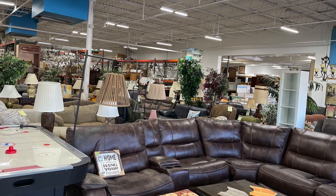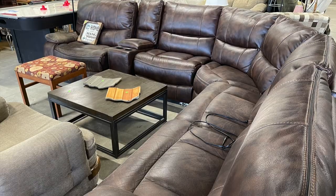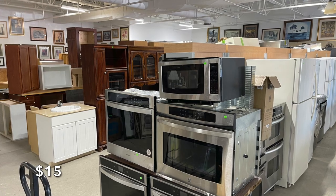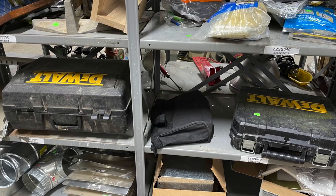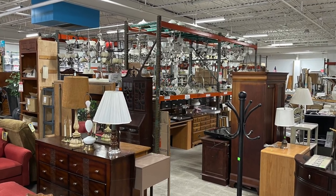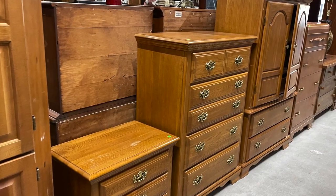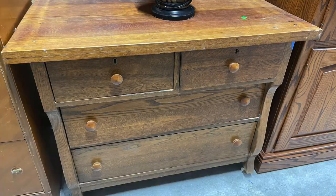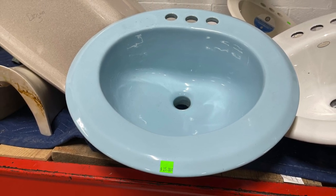Just down the road is a Habitat for Humanity ReStore and this place had so many great large items — if you're going down there, bring a trailer! The prices are fabulous. They also had tons of cabinets and appliances, a huge selection of used tools in really good shape, and a whole other room of more furniture at really good prices. This bedroom set was $150, this chest was $125 and had lovely details, and this salad oak piece was $100. I even found the most amazing powder blue bathroom sink for only $25.